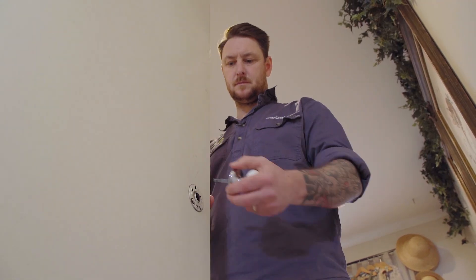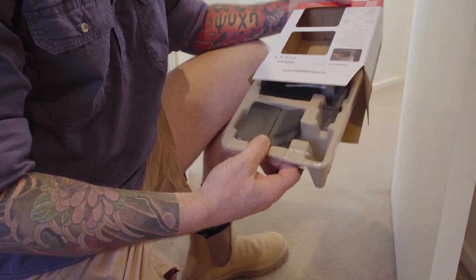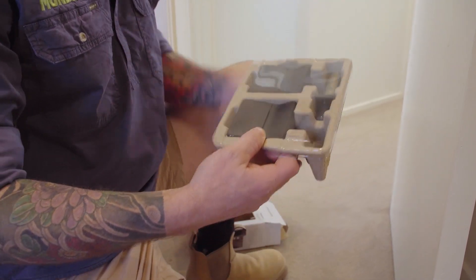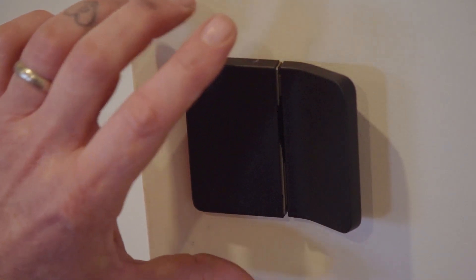Are you looking to upgrade your interior door handles? Well lucky for you, today we've managed to get our hands on the new Lane Pivot range. To put it simply, it's a sleek new way to access your home, just Pivot to open.